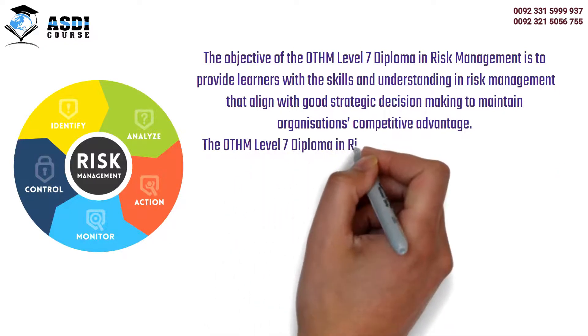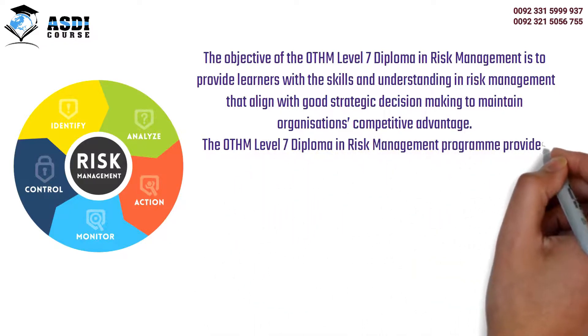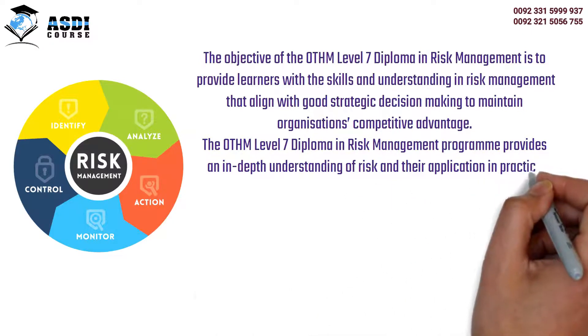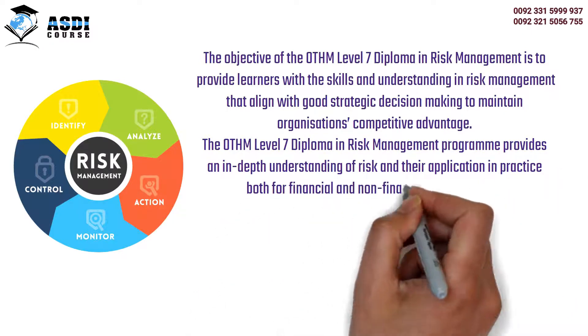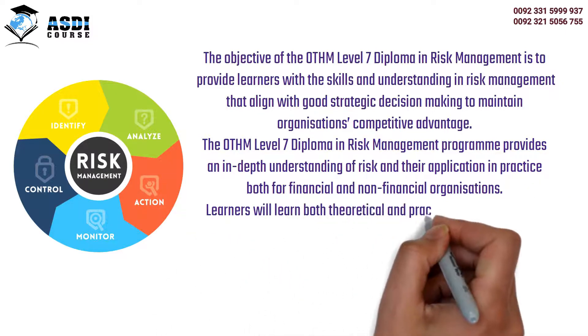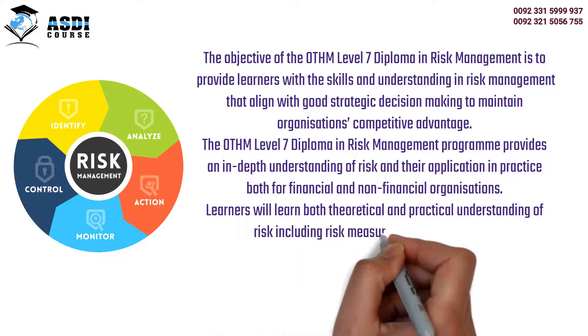The OTHM Level 7 Diploma in Risk Management program provides an in-depth understanding of risk and their application in practice, both for financial and non-financial organizations. Learners will develop both theoretical and practical understanding of risk, including risk measurement and modeling.